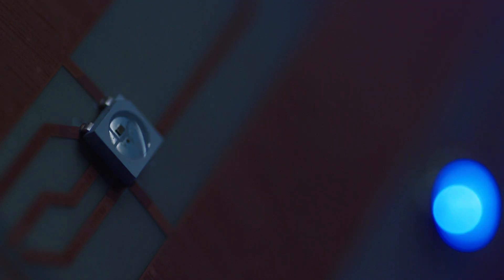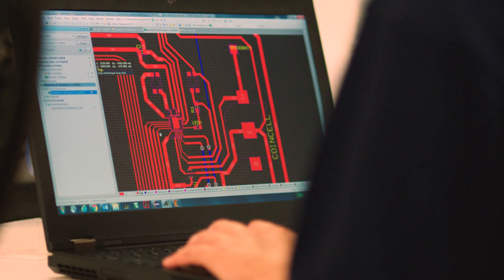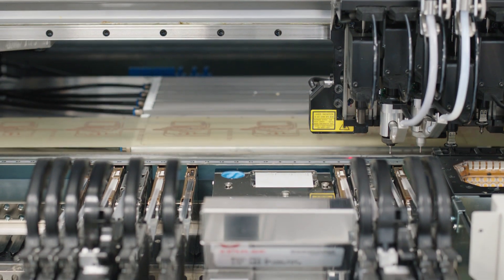The Centre for Process Innovation, known as CPI, is developing exciting technology which turns this potential into reality.